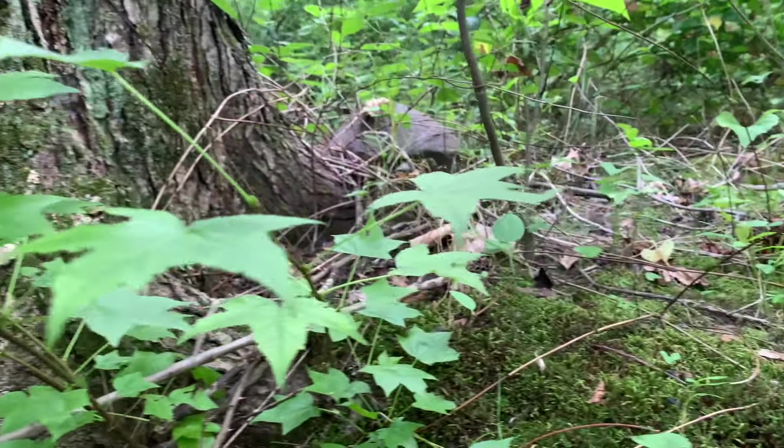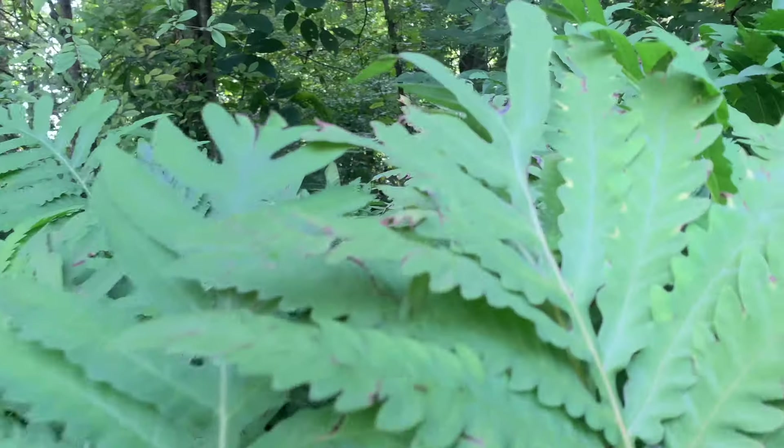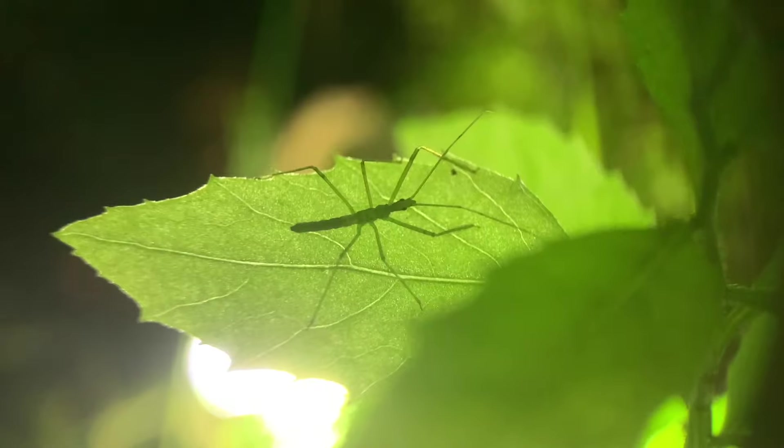Our backyards are home to some pretty strange creatures, including some vicious hunters. Many of these critters only come out at night, so it's a great time to get out and explore.